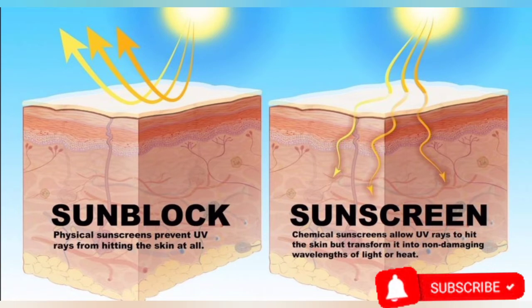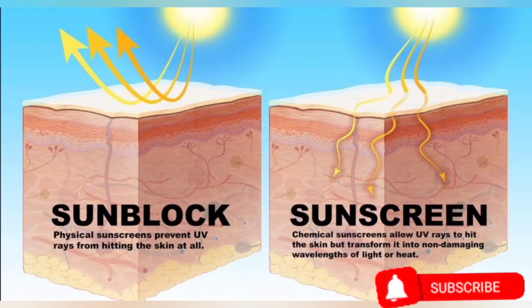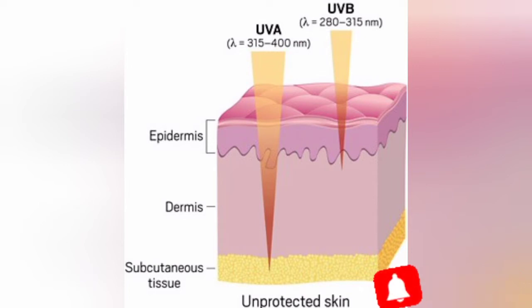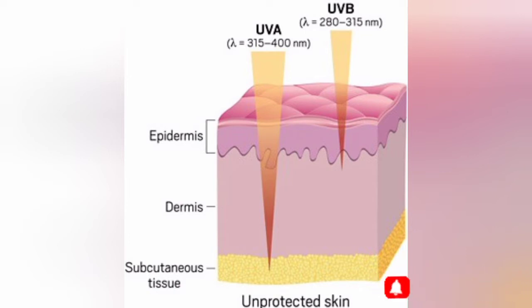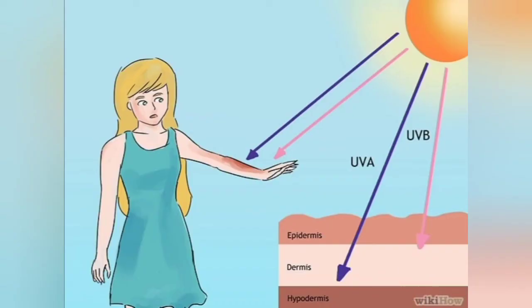Chemical sunscreen converts UV rays into heat, which is then released from the skin. However, it cannot protect against both UVA and UVB — it typically only covers one. Physical sunscreen, on the other hand, filters and blocks both UVA and UVB. UVA has a longer wavelength and penetrates deep into the skin causing aging; UVB has a shorter wavelength and doesn't penetrate as deeply. You need a sunscreen that protects against both.